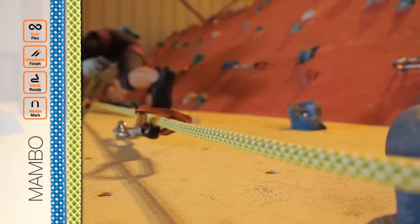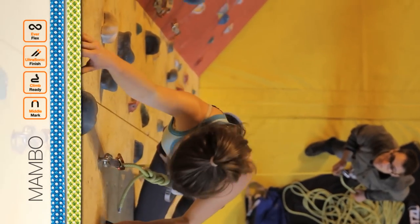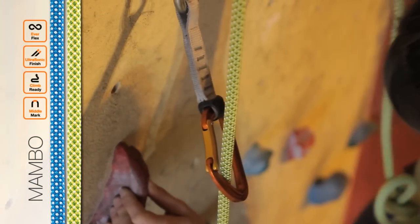The 10.1mm Mambo is designed for indoor and outdoor climbing. This rope is a workhorse, perfect for those who need a great handling, very durable rope, or for those just getting into the sport.